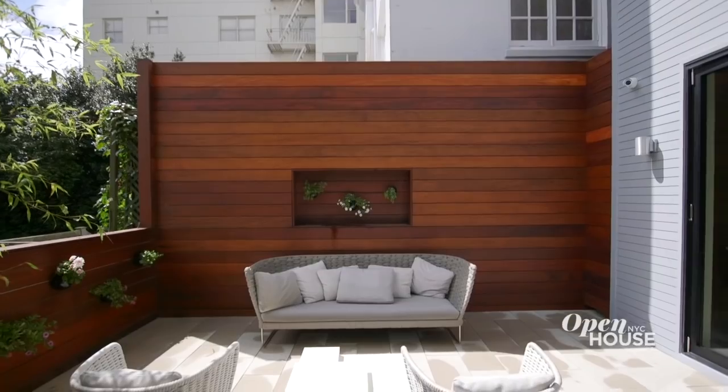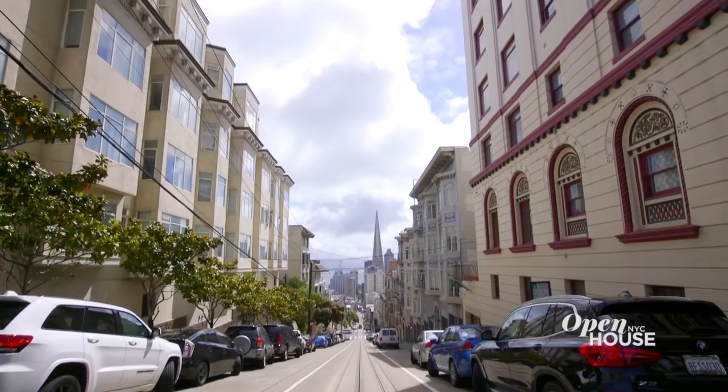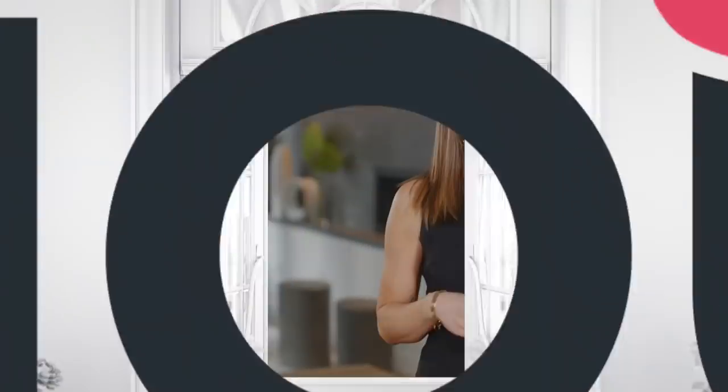Because let's face it, if you live in this place, every day is a celebration. I hope you enjoyed exploring this modern take on a San Francisco classic with me. The result is a jewel in Knob Hill, one that offers luxury, convenience, and an unforgettable view. Thanks for watching.